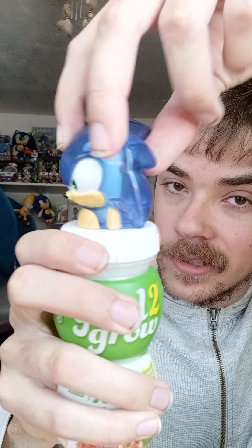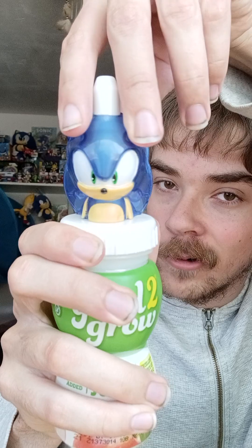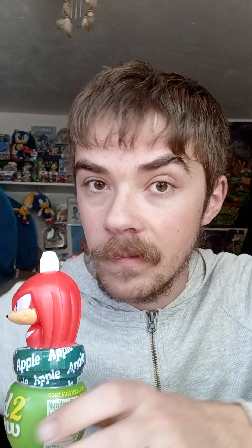All right, done with the translucent Sonic. Also, these bottles do turn so you can adjust them if you like. Our final one is Knuckles — well, we got two of them, so what the heck! Let's see if Knuckles is a little bit easier to open — probably harder than Sonic.